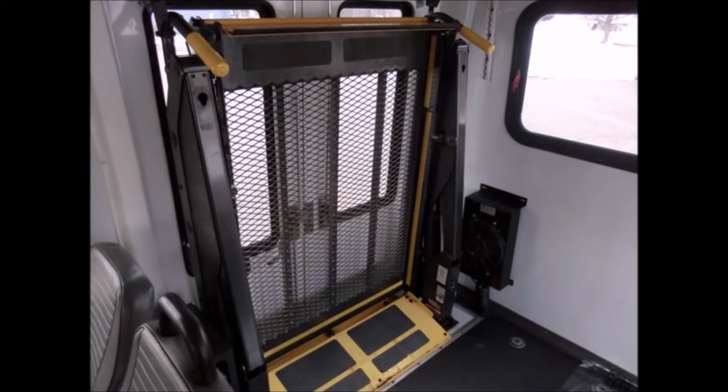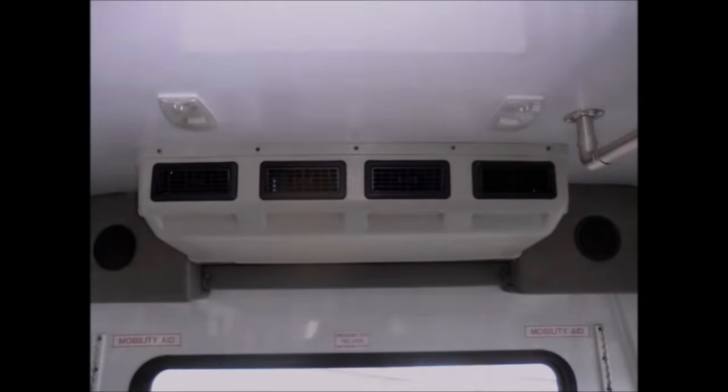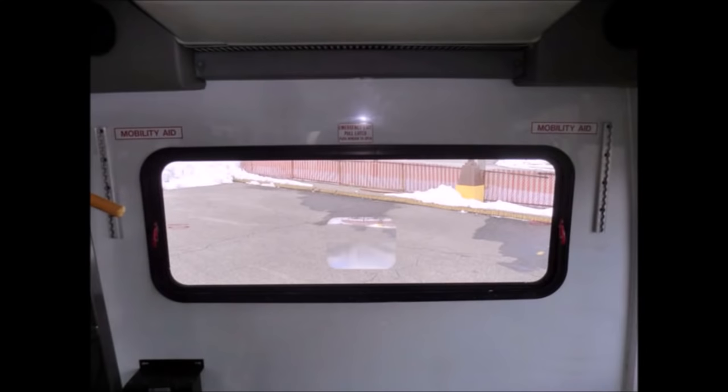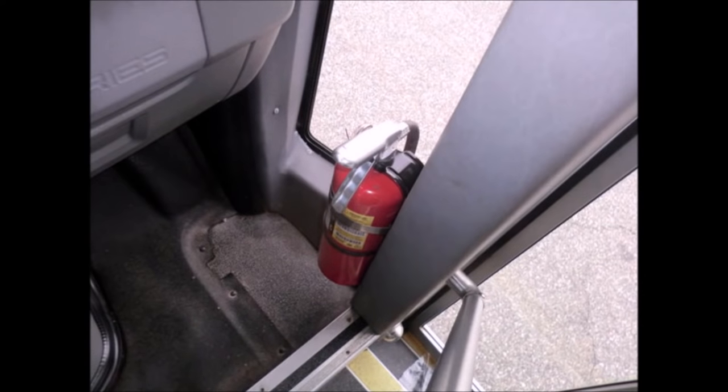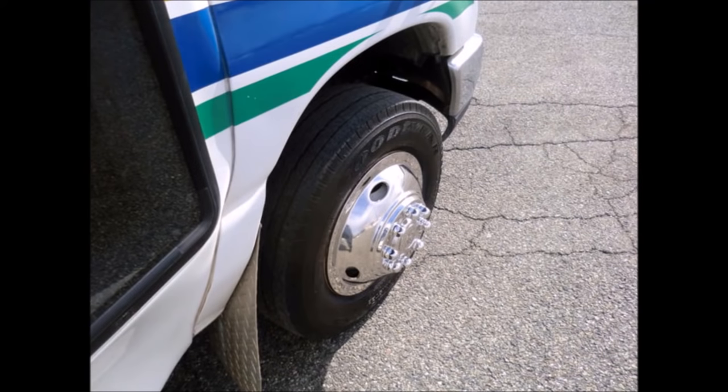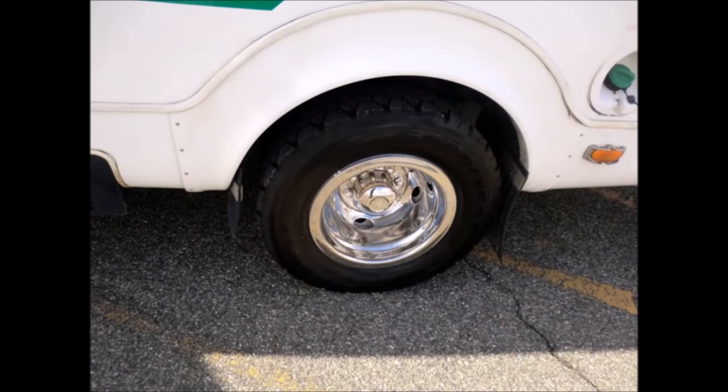Up to 3 wheelchair positions with wheelchair safety interlock and automatic wheelchair restraints. Advanced fast idle system. High capacity front and rear air conditioning and heating. DOT safety equipment is located throughout the bus, including a fire extinguisher and first aid kit. The tires with new chrome wheel simulators and mud flaps are in very good to excellent condition.